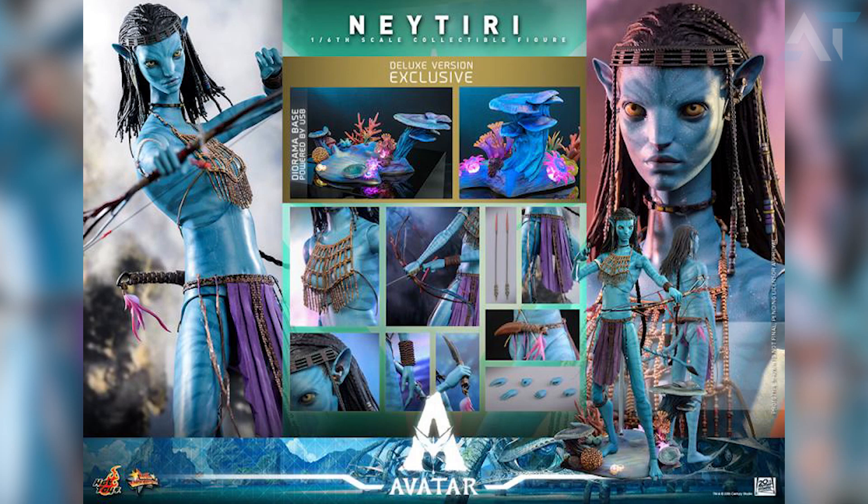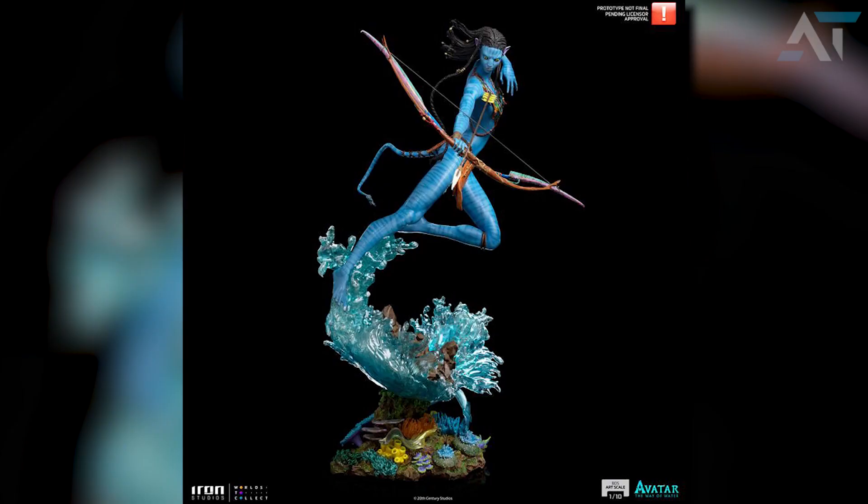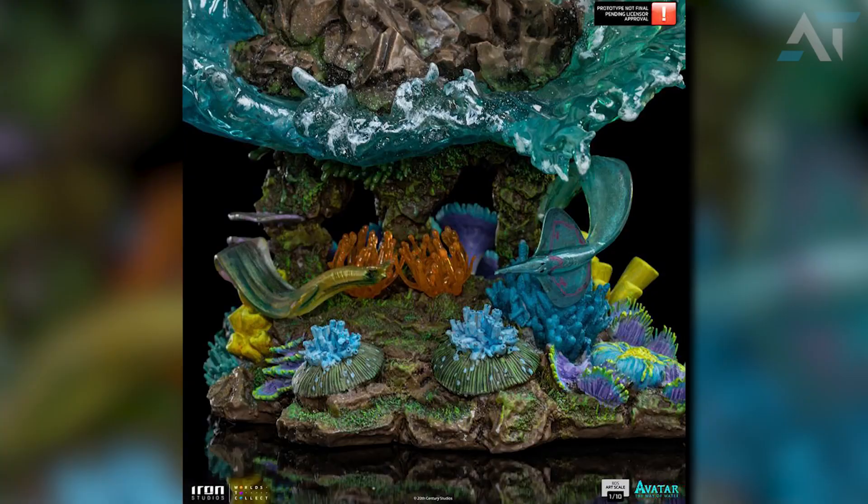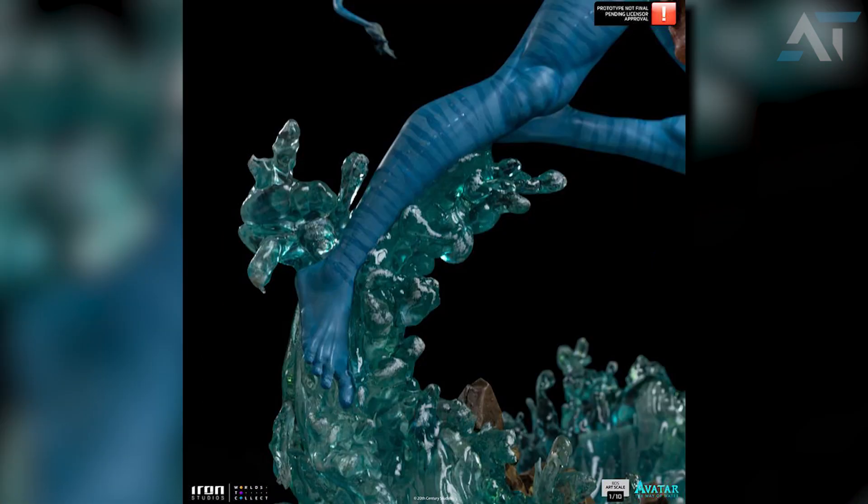There is one more Neytiri figure and this one I actually like the most — it is a limited edition statue going for about $310 USD. It is only expected to ship towards the end of the year and it is a little bit smaller than the other statues, but based on the detail and the pose of Neytiri, this is honestly a really awesome statue. The detail on the base is incredible, from the way the water bounces off to the marine life at the bottom, and even though it is a smaller statue, it is still quite sizable. Each image does say at the top right 'prototype not final,' so there may be small changes when this figure is finally released, so do keep that in mind.